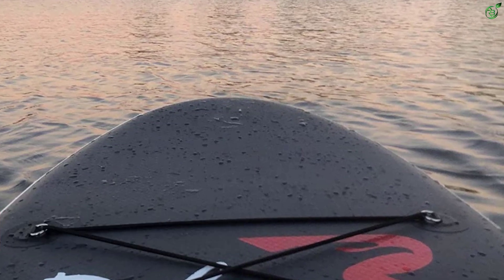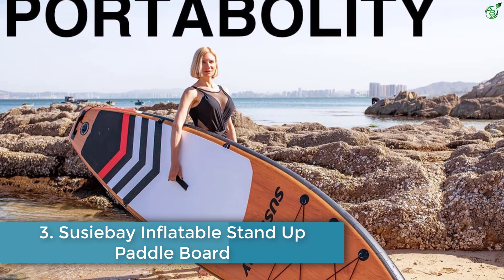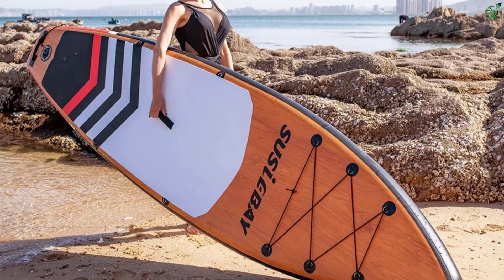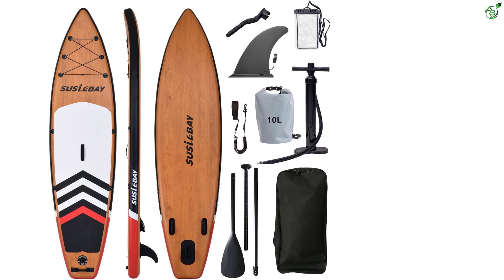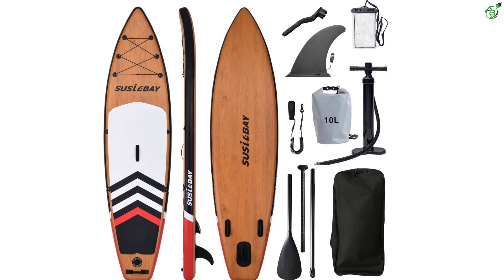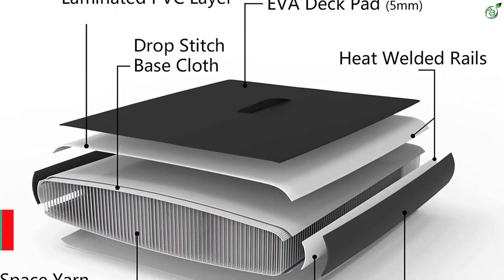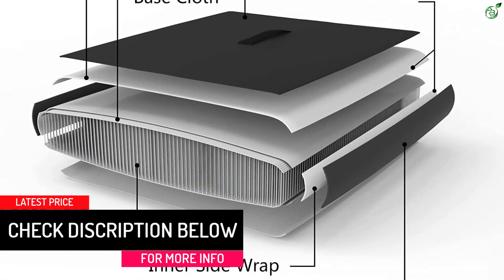Number 3: Susie Bay Inflatable Stand-Up Paddleboard. Measuring 11 feet by 33 inches by 6 inches and manufactured to accommodate weights up to 330 pounds, this board from Susie Bay allows you to perform different asanas. Its non-slip EVA deck mat offers a good grip, and the military-grade PVC material ensures durability. The SUP is loaded with accessories such as a water-resistant mobile phone bag, fiberglass paddle, hand pump, detachable fin, and a portable bag. It also comes with a warranty of up to three years and is available in four color combinations.